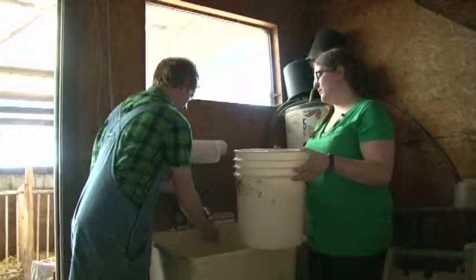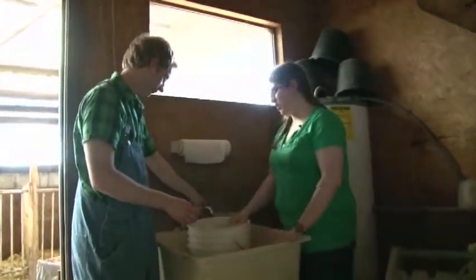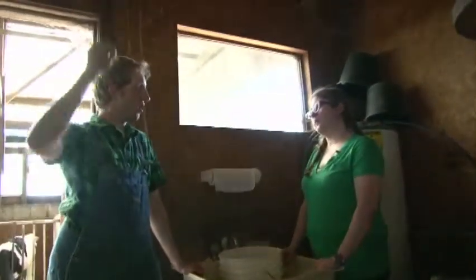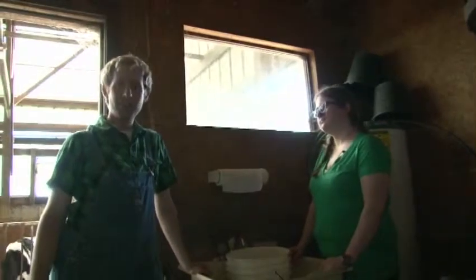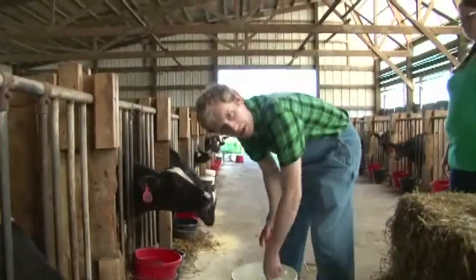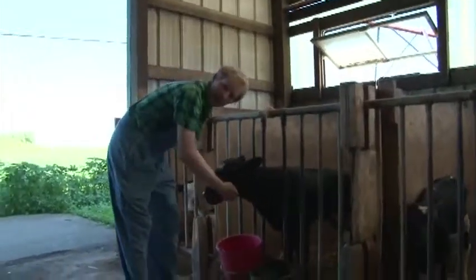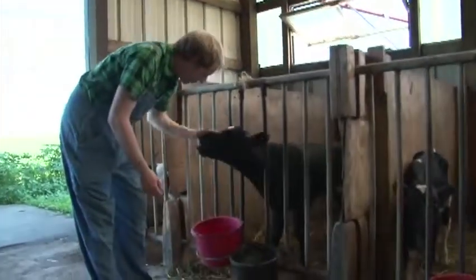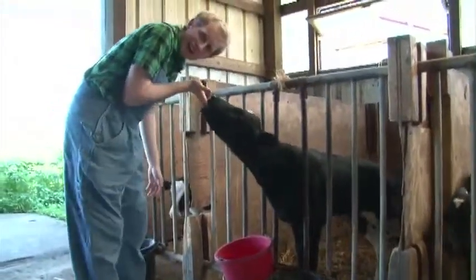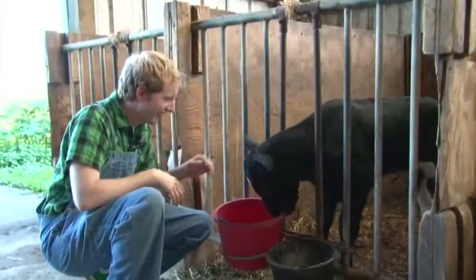Now that we've washed this bucket, we're going to use it to take water out to them — just run cold water in. What's cooler than being cool? Ice cold. Bramer Farms makes the best water around — our milk's not too bad either. We should give this one a name. Do you want to be little Topanga? They're like sucking on fingers. I haven't had this much action from a girl in a long time.